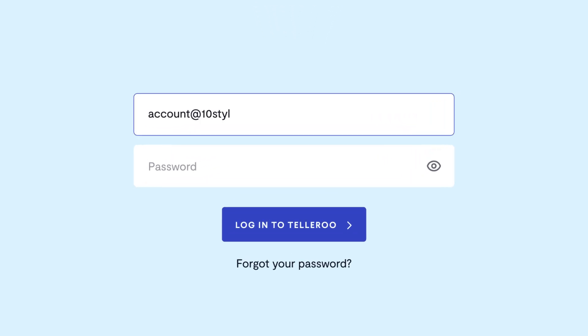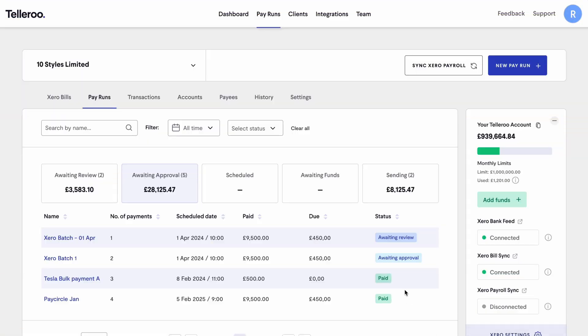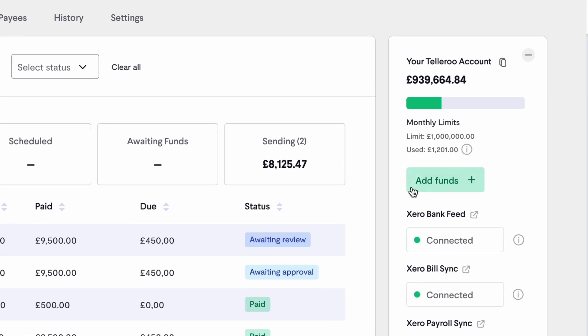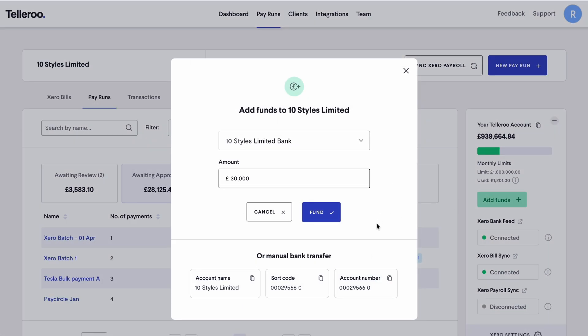Teleroo is a secure platform that gets payment systems and finance teams working better together. During setup, we create a ring-fenced account in your business name. When you want to process a pay run, simply transfer funds from your business bank and payments can be sent instantly.